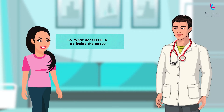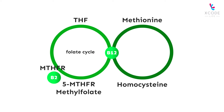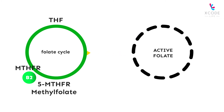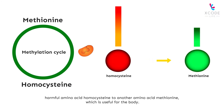What does MTHFR do inside the body? The MTHFR enzyme plays a crucial role in two very important cycles in our body: the folate cycle and the methylation cycle. The folate cycle converts the inactive folate or vitamin B9 from food to active folate. In the methylation cycle, the MTHFR enzyme helps convert a harmful amino acid, homocysteine, to another amino acid, methionine, which is useful for the body.